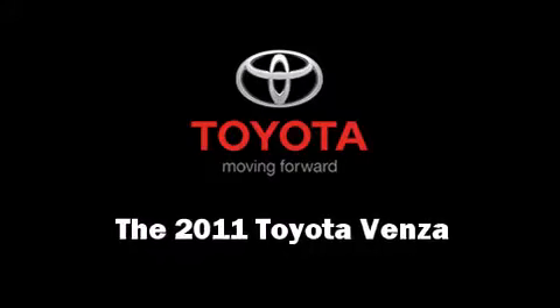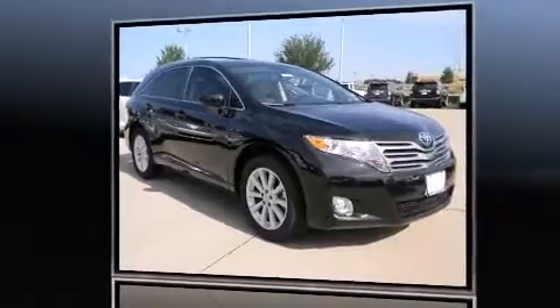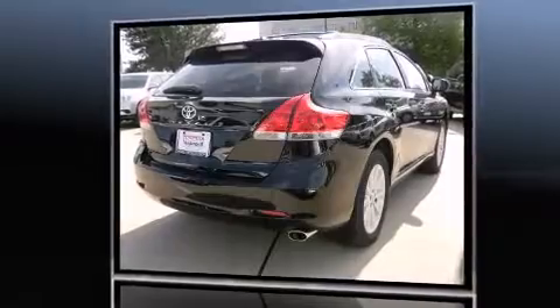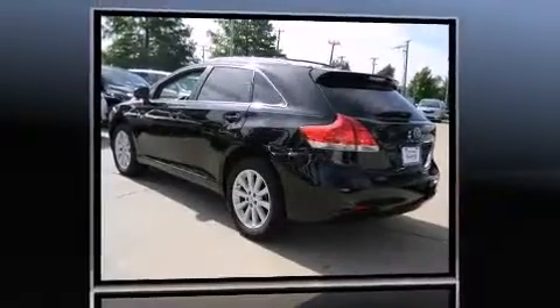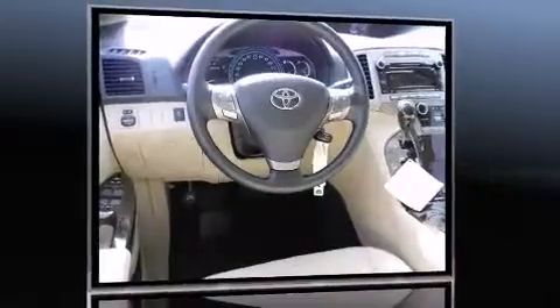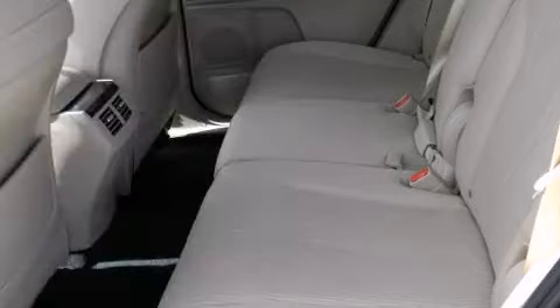The 2011 Toyota Venza features a front-wheel drive platform, an automatic transmission, and an efficient four-cylinder engine. Toyota prioritized fit and finish, as evidenced by a tachometer, variably intermittent wipers, a trip computer, an automatic dimming rearview mirror.